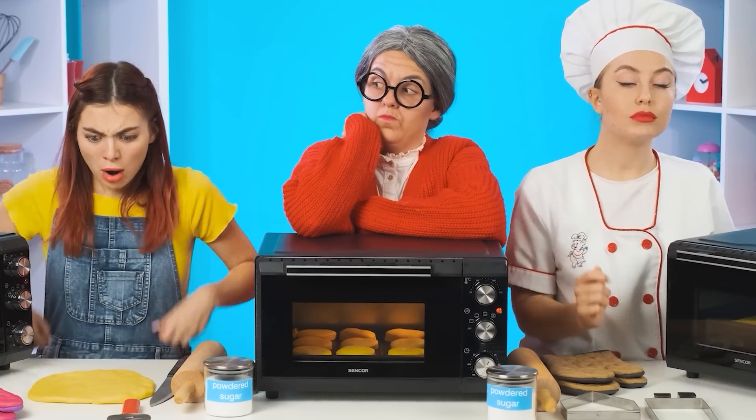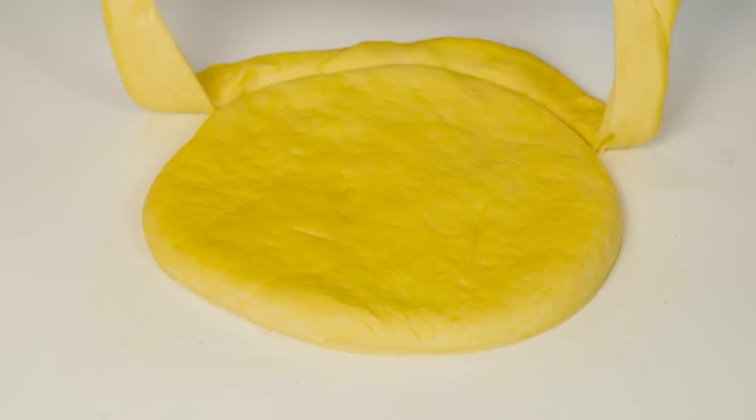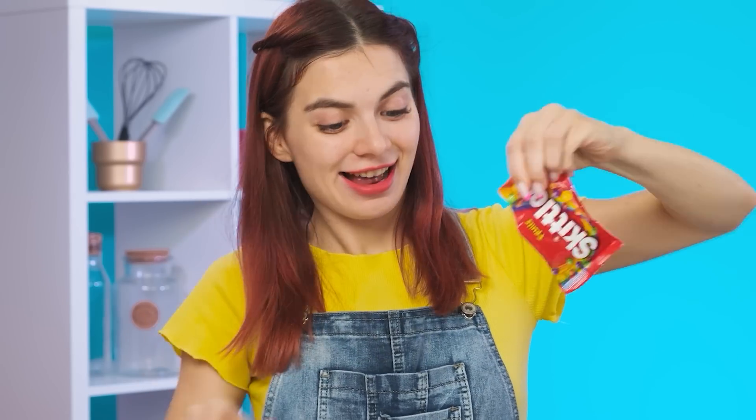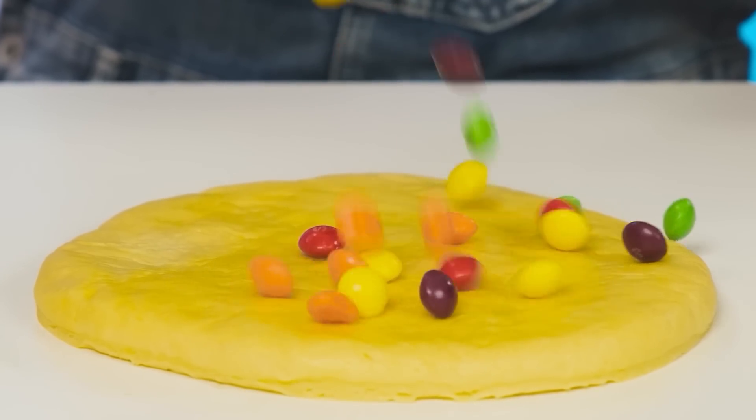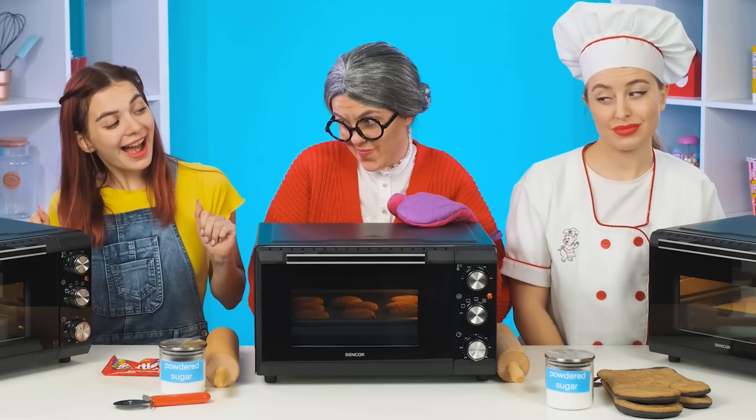I can't do anything! Good idea! Cookies are round, right? So you can just cut a circle out of the dough and not bother! And the most important ingredient is Skittles! I don't mind having a snack with such cookies myself! You did a good job, honey!